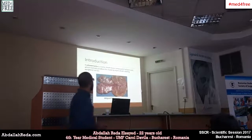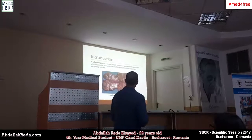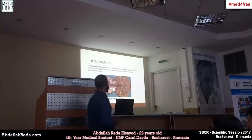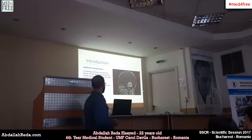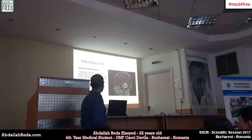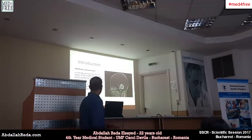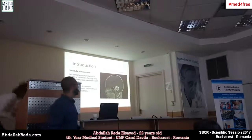Schwannoma is a nerve sheath tumor composed of Schwann cells that cover the neurons. Schwann cells normally produce the insulating myelin sheath covering the peripheral nerves, so when you have an abnormal growth of those cells, you get a schwannoma. Our case today is not a malignant schwannoma — it's a benign one: a vestibular schwannoma, a benign primary intracranial tumor of the myelin-forming cells of the vestibulocochlear nerve, or the eighth cranial nerve, also known as acoustic neuroma, acoustic neurinoma, or acoustic neurolemmoma.